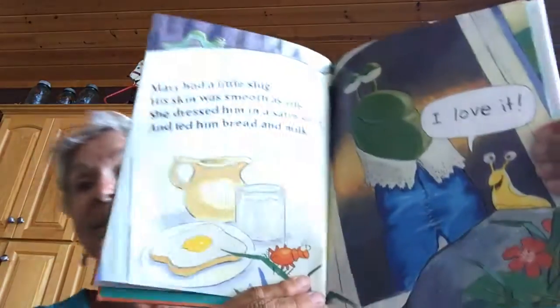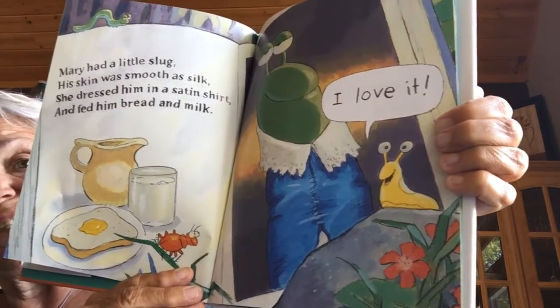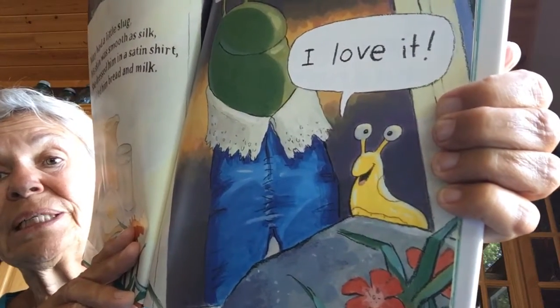Mary had a little slug, his skin was smooth as silk. She dressed him in a satin shirt and fed him bread and milk. That's the rhyme about the slug — Mary had a little slug, his skin was smooth as silk. She dressed him in a satin shirt and fed him bread and milk. He's even got a white collar.